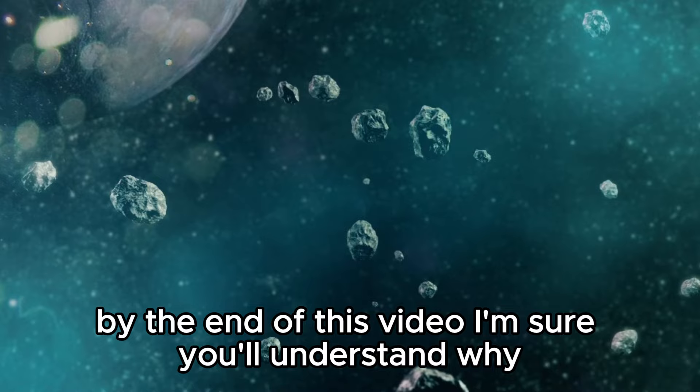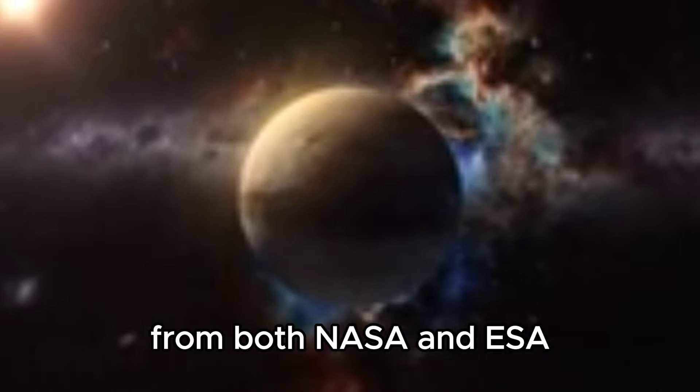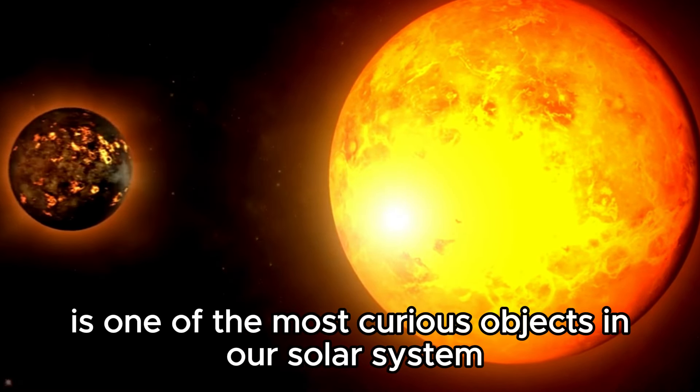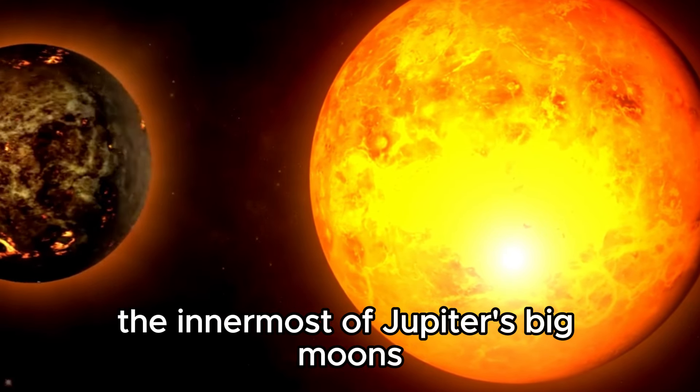By the end of this video, I'm sure you'll understand why they will be the subject of two missions this decade from both NASA and ESA. We'll start with the innermost moon, Io. Io is one of the most curious objects in our solar system, the innermost of Jupiter's big moons.